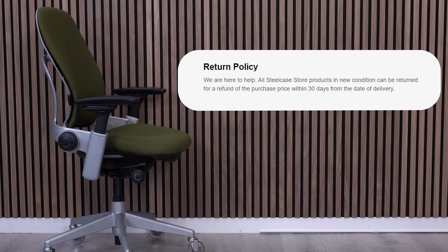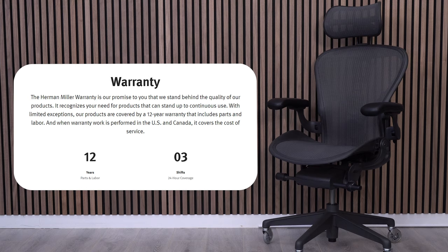Both chairs offer a 30-day free return period in the U.S., and both chairs offer 12-year warranties. If you're going to drop close to $2,000 on a chair, I'd recommend reading the fine print for your region. This goes as a tie.